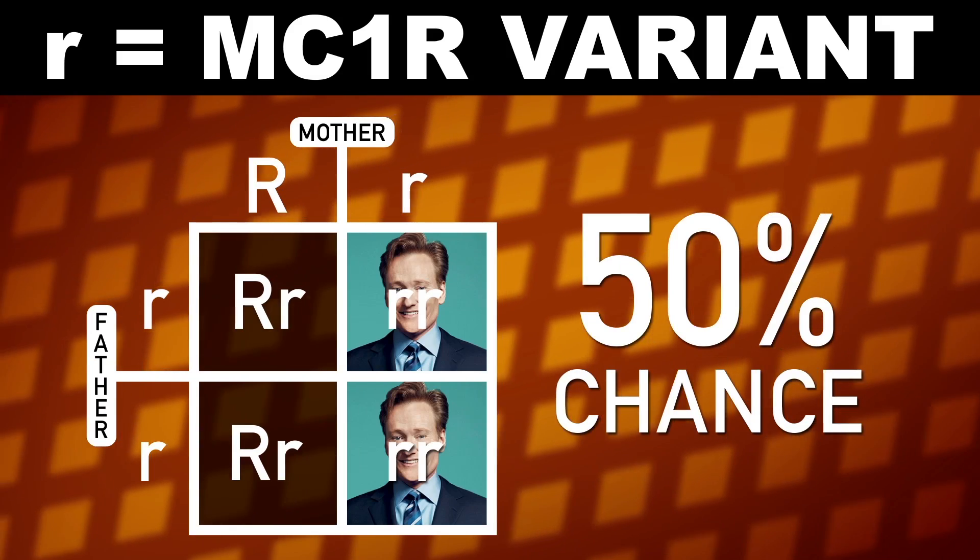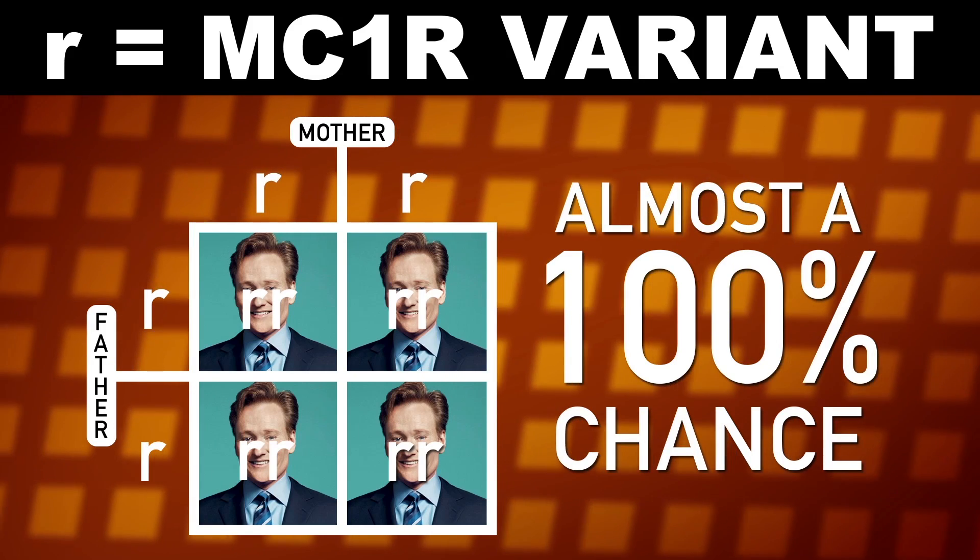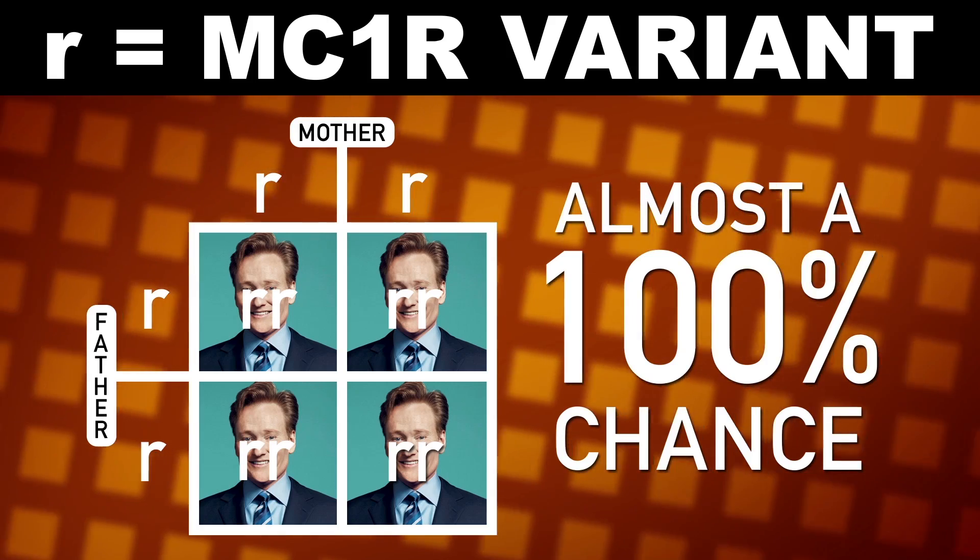If one parent is a redhead and the other is a carrier, there's a 50-50 chance. And if both parents are redheads, they have almost a 100% chance of having a redheaded kid.